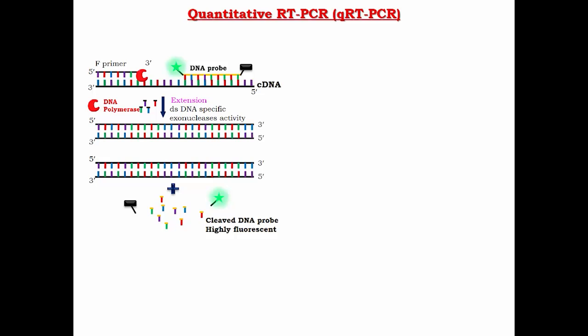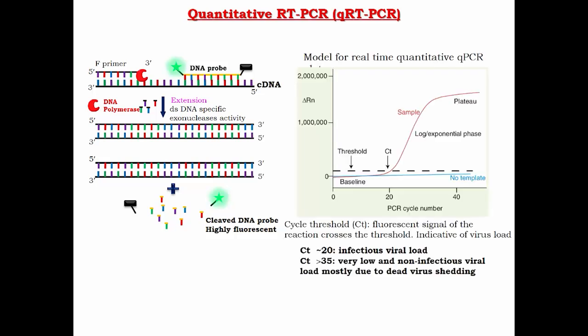A typical RT-Q-PCR fluorescence data curve looks like this, and based on the cycle threshold, one can determine the infection. This is the complete workflow for detection of coronavirus by RT-Q-PCR.